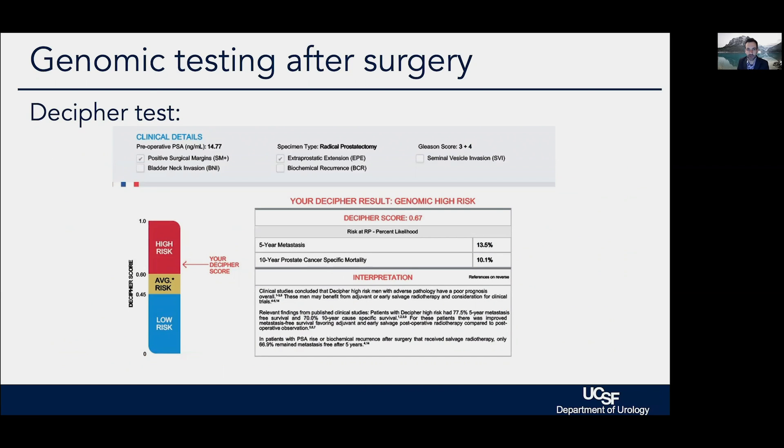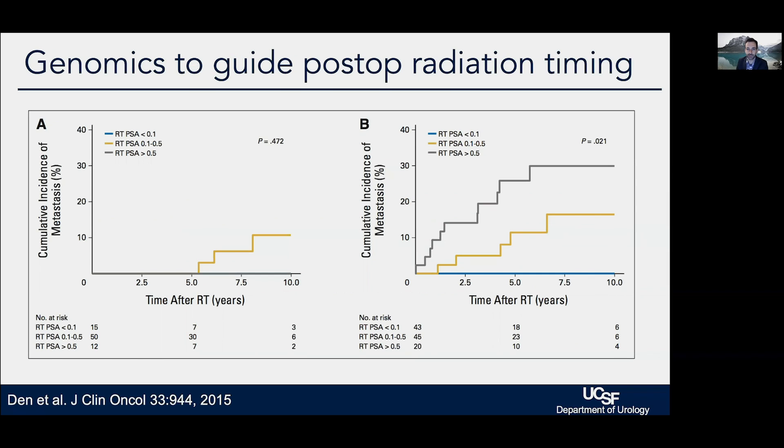We also have the advantage of sending the final tumor for genomic analysis. Genomics give us a sharper picture of how the cancer may behave long term and can help us make decisions about timing of radiation after surgery. For men with favorable genomics, very few actually progress to metastatic disease — each step up in this graph represents a man who developed metastasis over 10 years, and very few ultimately develop metastasis regardless of PSA at the time of radiation.